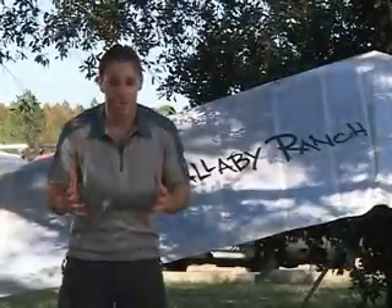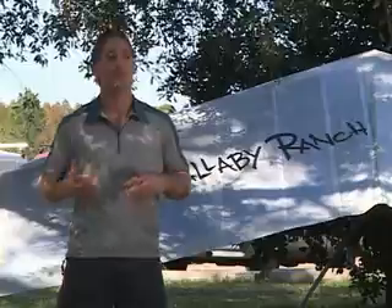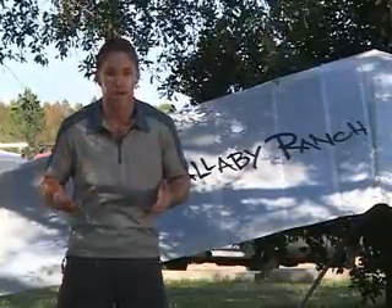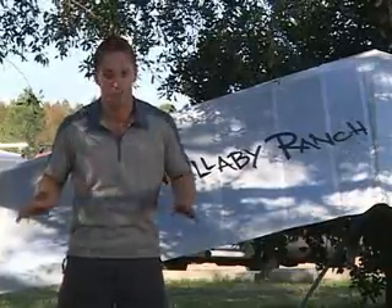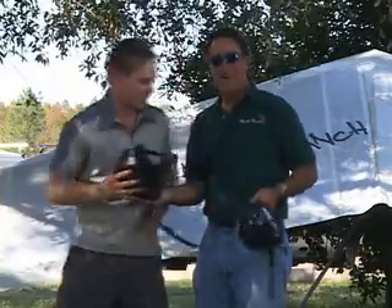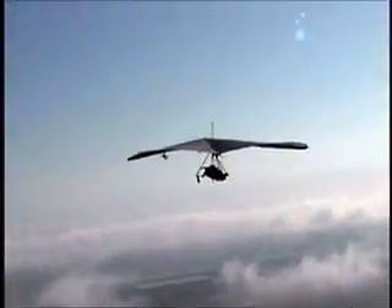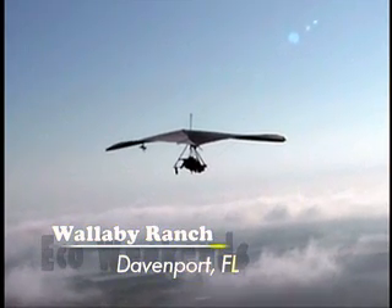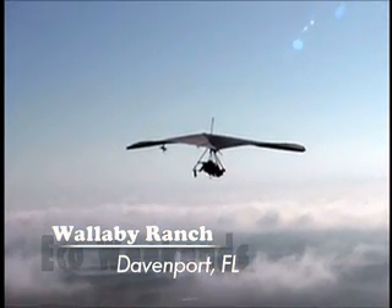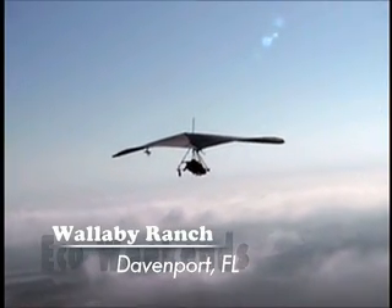I came out to Wallaby Ranch this weekend not knowing what to expect. After meeting Malcolm Jones and realizing how easy it is to pilot a hang glider, it is an experience I will never forget. I suggest you get out on the weekends and try something new as well. Malcolm, thank you so much for having me — I had a wonderful time experiencing your ranch. Anytime you feel like taking flight, you come right on by.